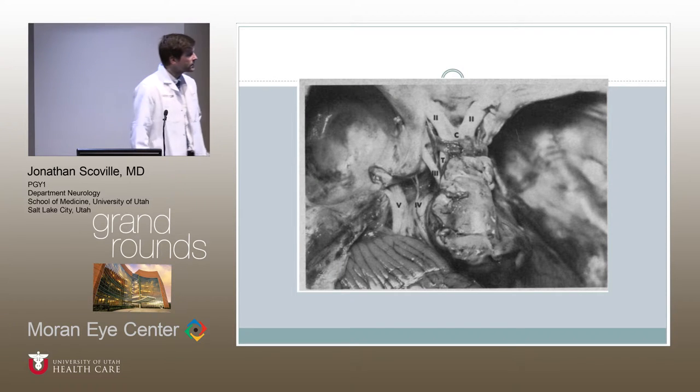Here is a pathology slide from a patient who had Duane syndrome. You can see all the cranial nerves are marked out, but the sixth cranial nerve is completely absent.